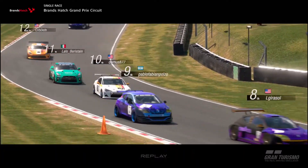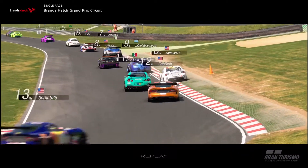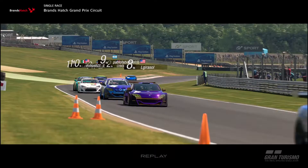Most of the race I was pressured by Berstein in the teal Nissan, so I gave up the position after he got a decent pass on me. I should have expected it, given that he got mixed up in a tumble on the turn two hairpin.